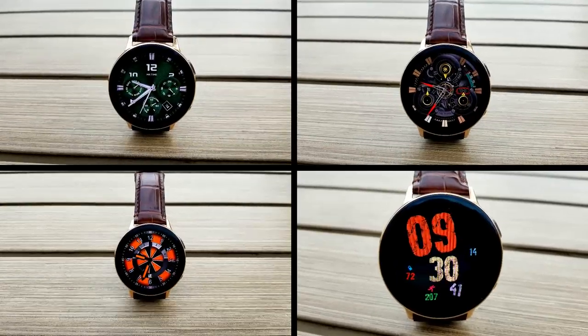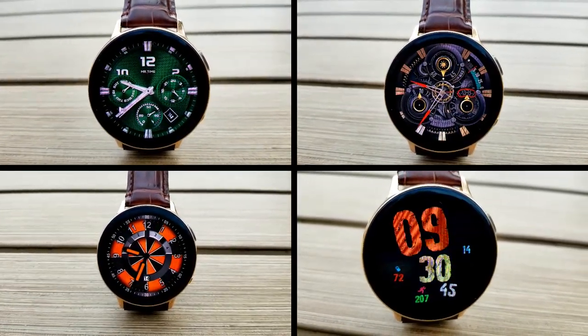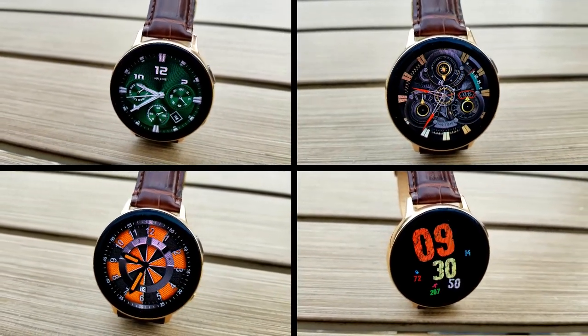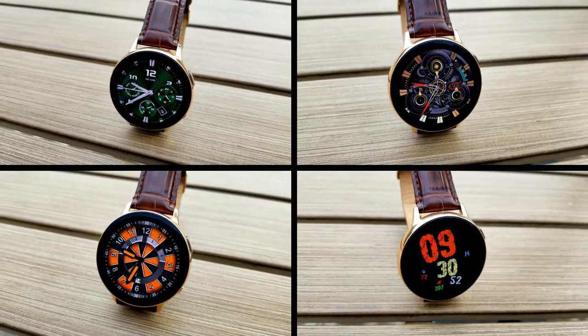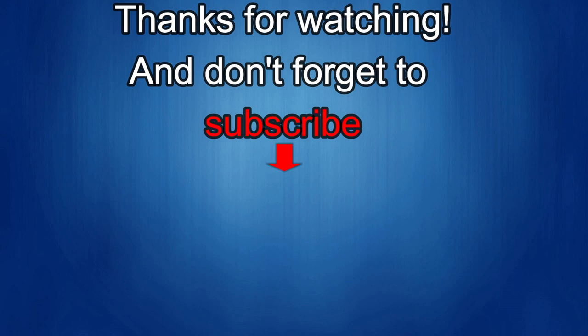That's it for the reviews today — thanks again for watching and stay tuned because we have some more really nice faces to give away coming up later this week. If you liked this video, show us some love with a thumbs up, subscribe to the channel, and share the video with your friends. With your support it really helps me keep the channel going so I can continue to offer discounts, giveaways, and fresh content. I'll see you in the next episode — take care.